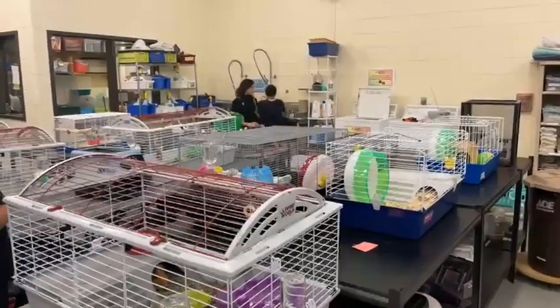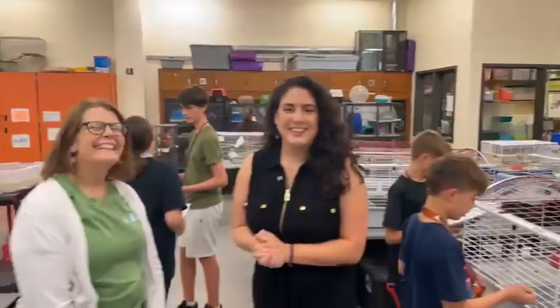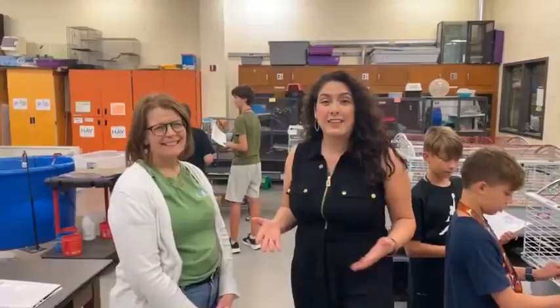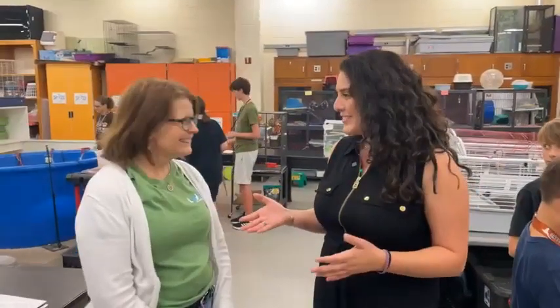Hello everyone and welcome to Live in the Classroom. I'm Erica Fernandez with CCIC Communications, and today we're live at Seabrook Intermediate School inside the Living Materials Center. It's a little bit different today but we're excited for today's Facebook Live. We have Miss Andy Smith here.